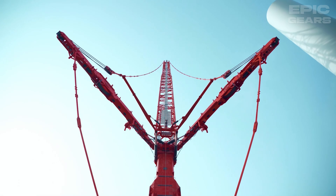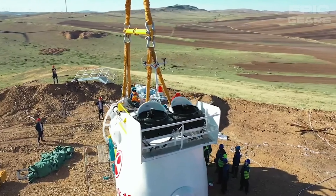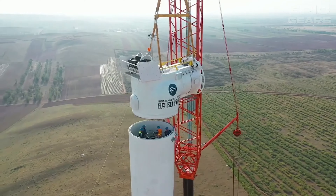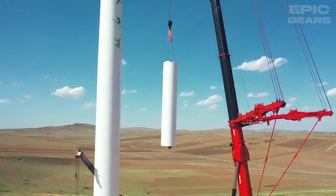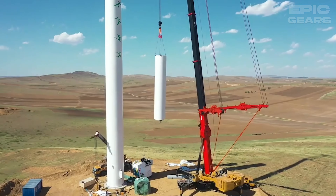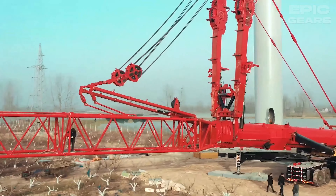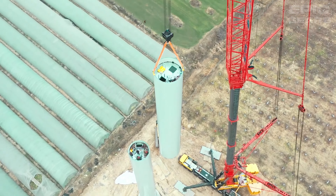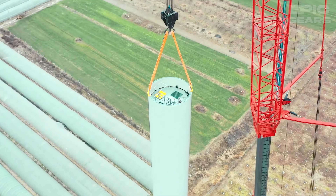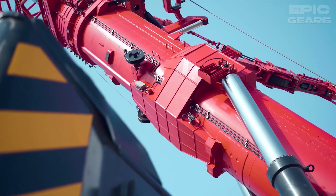The Sanice AC 16000S is a massive crawler crane that can lift up to 1,600 tons of load. It has a powerful engine, a hydraulic system, and a lattice boom that can extend up to 156 meters. It also has a smart control system that provides real-time data and feedback, and a safety system that protects the operator and the machine. This machine can be used for various projects such as building nuclear power plants, wind farms, and oil rigs. It is a colossal and capable machine that can lift the world.